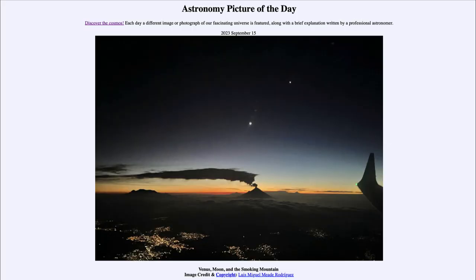Greetings and welcome to the introduction to astronomy. One of the things that I like to do in each of my introductory astronomy classes is to begin the class with the astronomy picture of the day from the NASA website, that is apod.nasa.gov/apod. And today's picture is for September 15th of 2023.